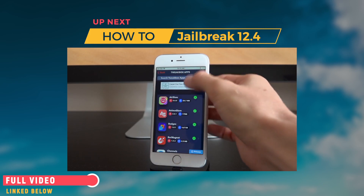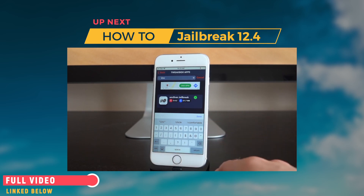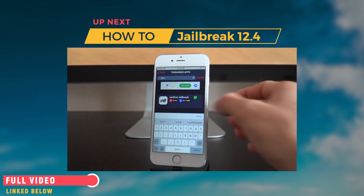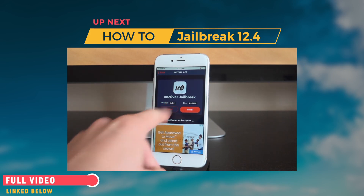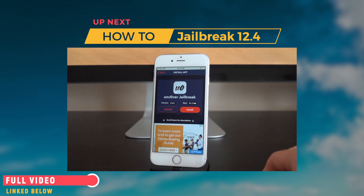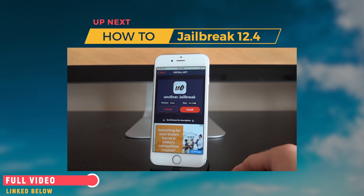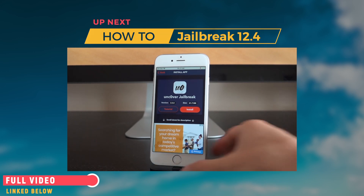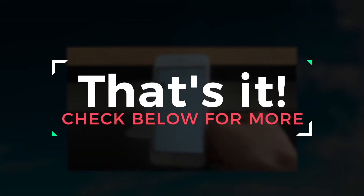Search for unc0ver — that's UNC and then a zero instead of an O. It should already pop up. Tap inside it and as long as you get version 3.5.0 or higher, you are good to tap install. Tap install, followed by install again. Then go to the home screen and you can see it is downloading and installing.